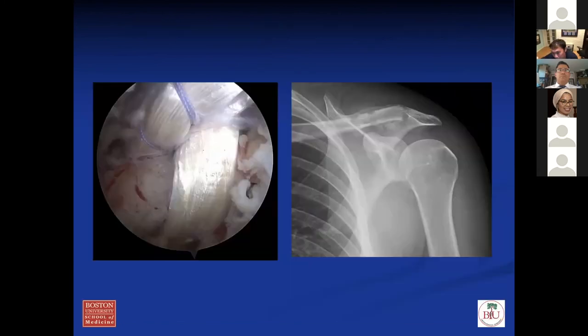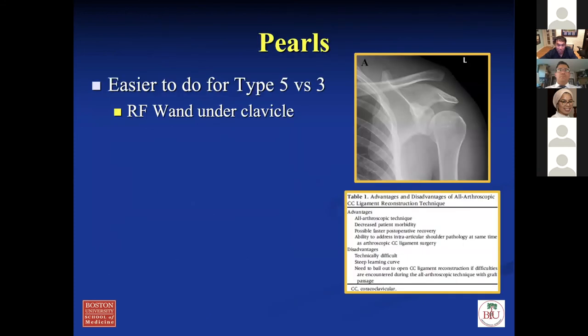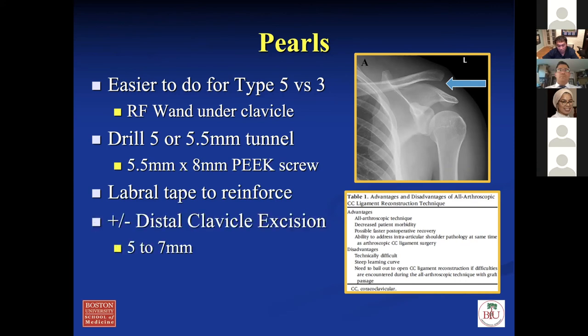That's just another way of doing it — all arthroscopic technique. You can do it either open or arthroscopic; it really depends on the patient. The post-op protocol is the same for both: six weeks in a sling, start PT at six weeks with range of motion, active-assisted to active, strengthening at about two and a half to three months, and return to sports about six months. Some pearls: the arthroscopic approach is easier for type five versus type three because you need to dissect underneath — if it's not displaced enough it's very hard to get your instrument underneath. Drill five to 5.5-millimeter tunnels, use a tape to reinforce and tie on top. You can do a little distal clavicle excision if there are arthritic changes. If you can't do it arthroscopically, you can always bail out and open.